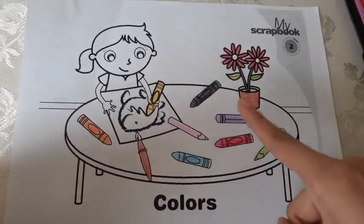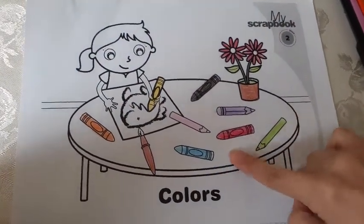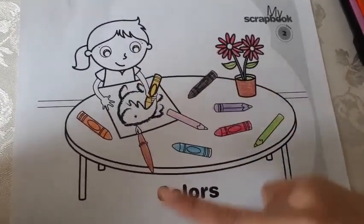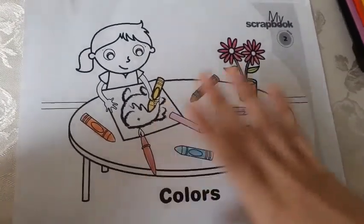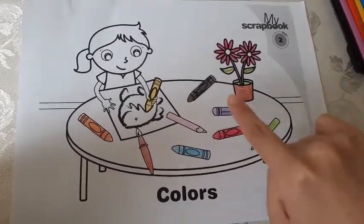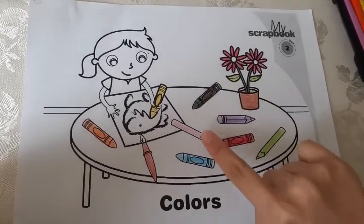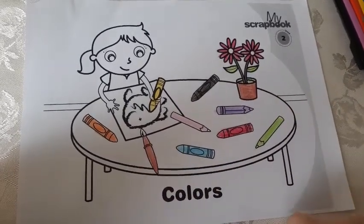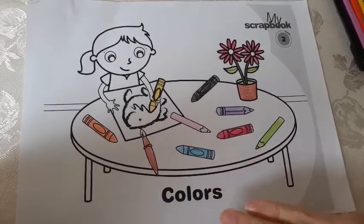So I started coloring my picture. You have to color the whole picture. You need to color the table, the drawing, the little girl, the flower, and if you want to color the wall and the floor, that's okay too. So you can make it as beautiful and as colorful as you can. And I want you to practice naming the colors: purple, red, green, black, pink, blue. I want you to name the colors and remember their names. You can use crayons or you can use pencils — it's up to you.